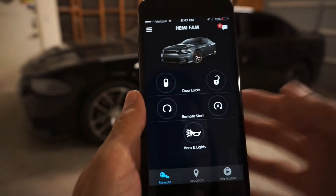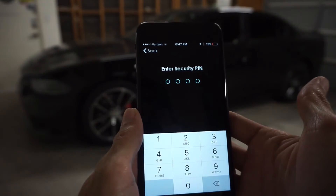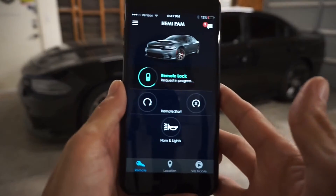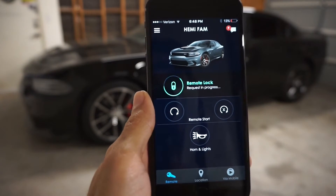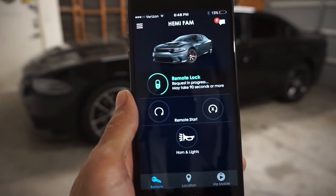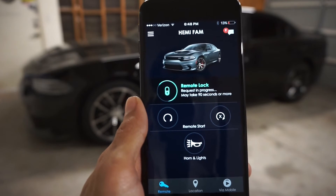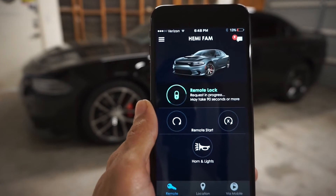The main features include unlock and lock the doors. We're going to lock it — there's a passcode on here, so I'll go off screen so you don't see that. Once you enter your passcode it starts sending the signal, and once the car receives it, it will lock. It may take up to 90 seconds — usually about 60 seconds or less — and then the signal is received and it does whatever function you requested.